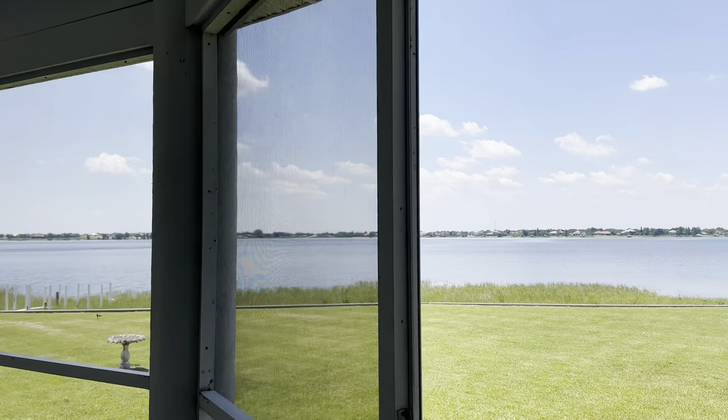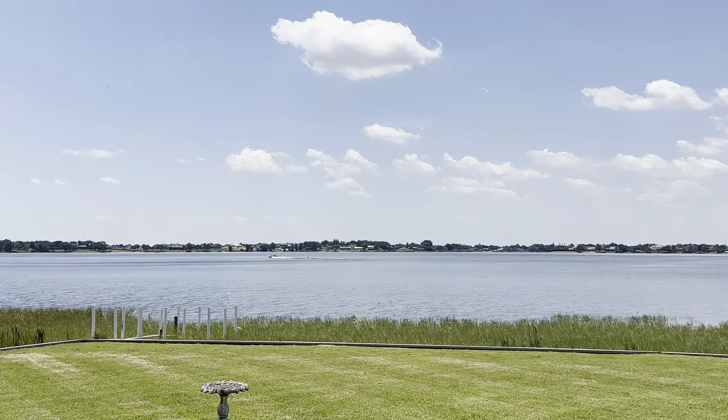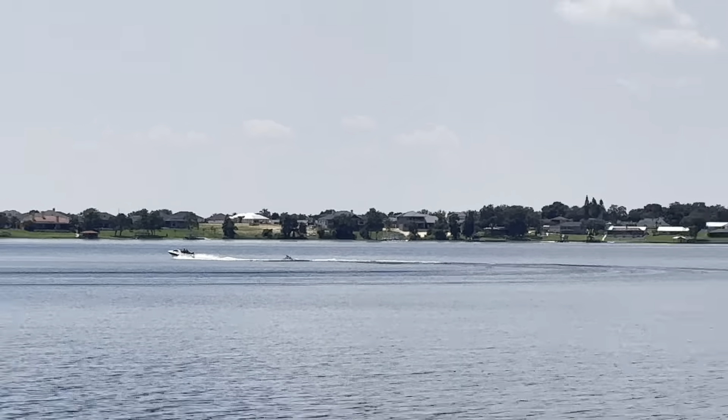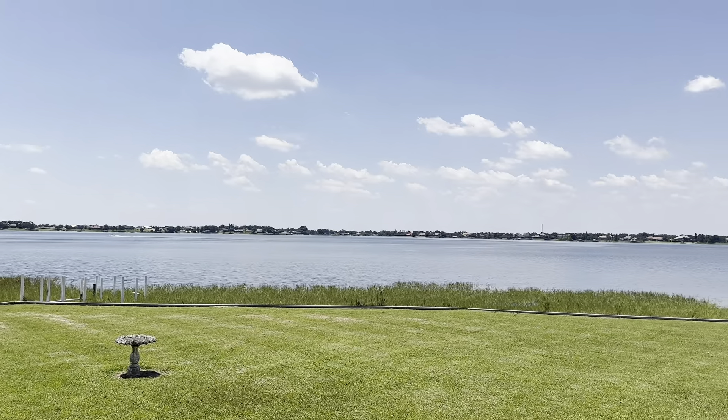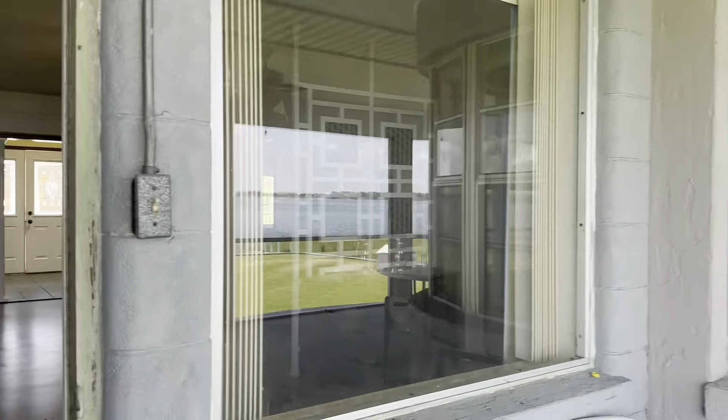I think somebody's doing some tubing out there. Let's look at the frontage. I could be you getting thrown on a tube. Really nice here — very pool ready. Let's come back and I'm going to show you much more.